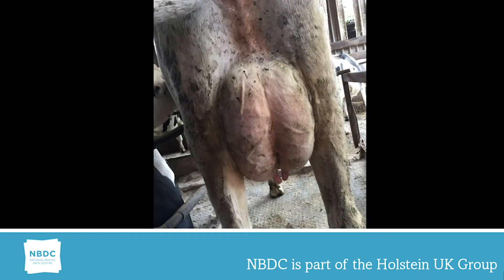The heifer in the final photograph demonstrates the ideal linear of seven. Note how the mammary has come out high and wide behind the animal.